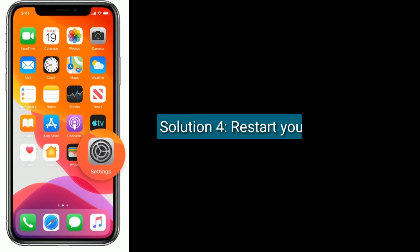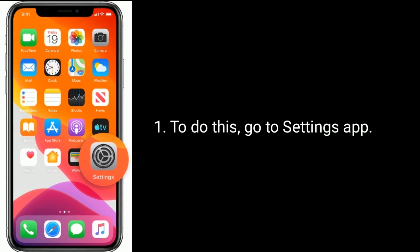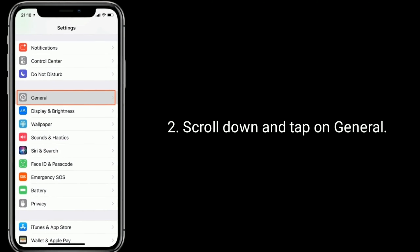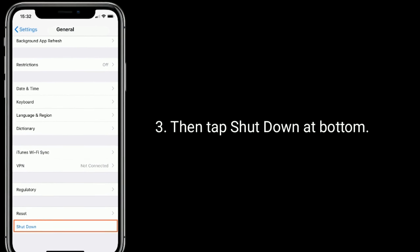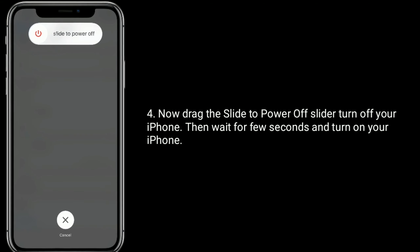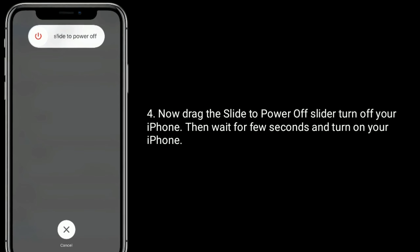Solution 4 is restart your iPhone. To do this, go to the Settings app, scroll down and tap on General, then tap Shut Down at the bottom. Now drag the slide to power off slider to turn off your iPhone, then wait a few seconds and turn on your iPhone.